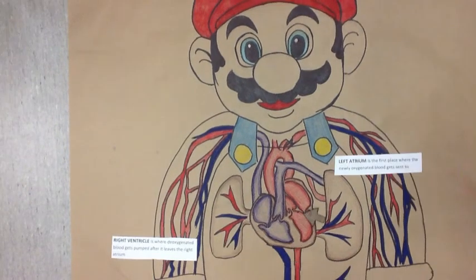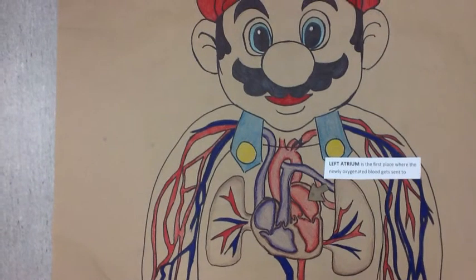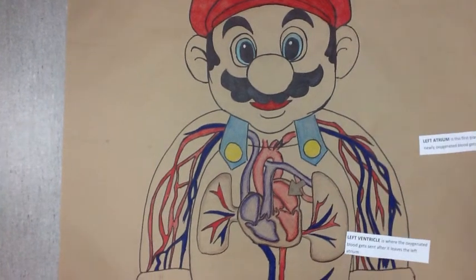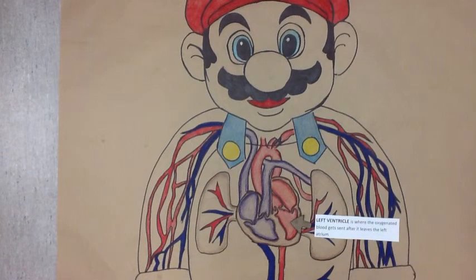The left atrium is the first place where the newly oxygenated blood gets sent to. The left ventricle is where the oxygenated blood gets sent after it leaves the left atrium.